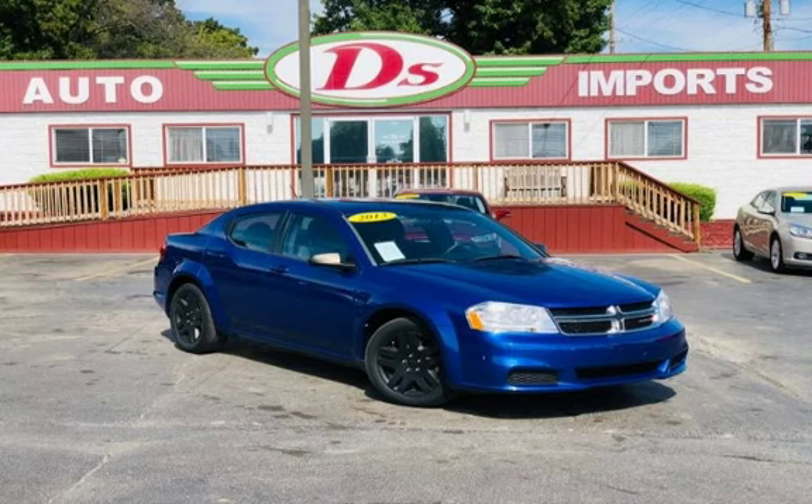Auto Imports strives for 100% customer satisfaction. All of Deez's quality vehicles are thoroughly inspected before they are offered with a Deez 90-day drive away limited warranty.